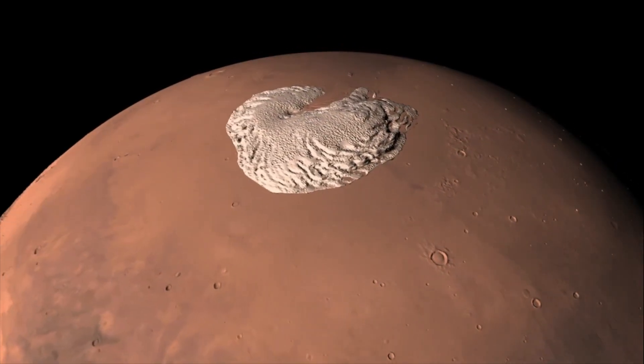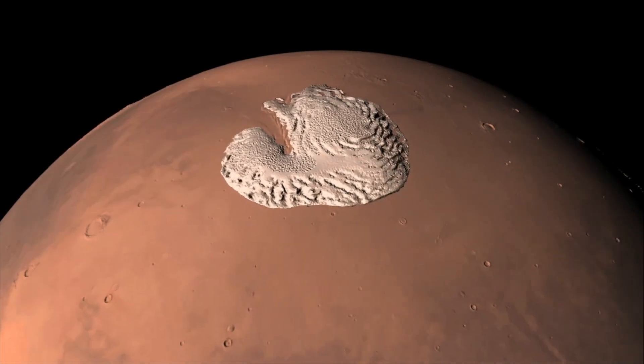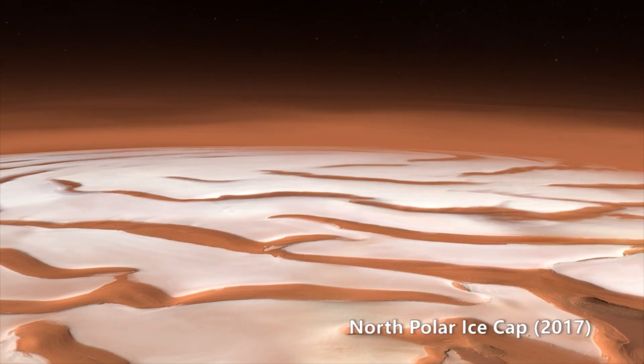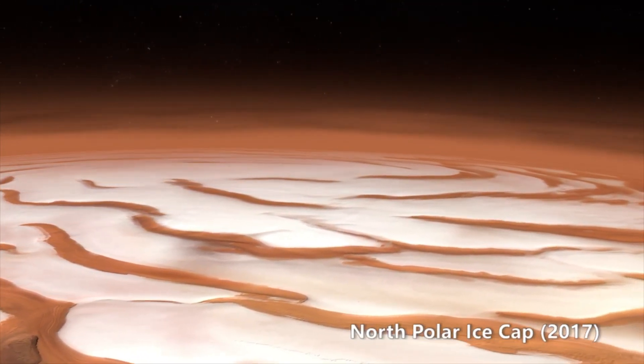At its warmest, it is zero degrees Celsius, but at night it could go down to minus 80 degrees. You'd have to put on an extra thick sweater to play outside! But sadly, we can't actually breathe on Mars.